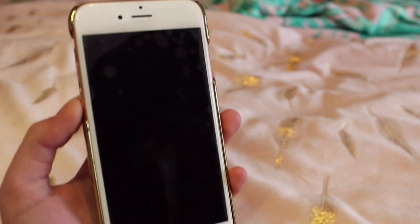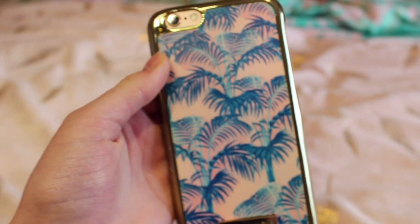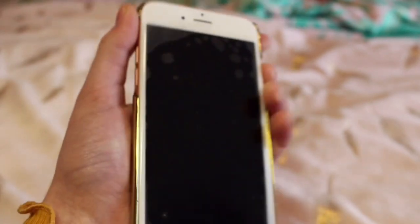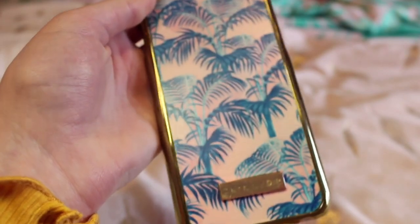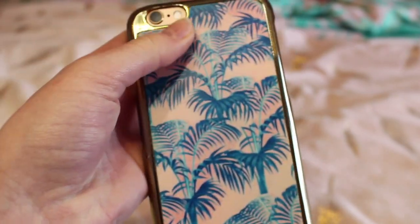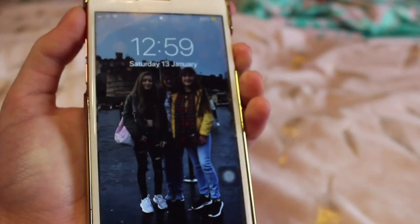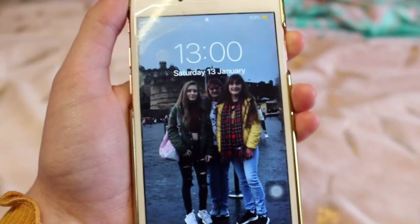That's why I sound like a man, but yeah let's get into it. So I have the iPhone 6S in rose gold, I love it so much. The phone case I have is a Skinny Dip phone case, it's got like blue palm trees on it and it's really cute. I got this from TK Maxx for like £8 and it went through my basket, so yeah that's my phone.